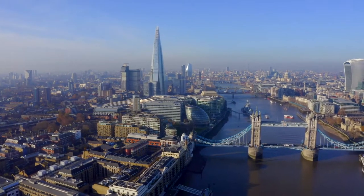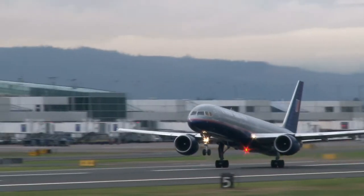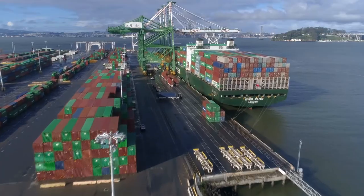London ranks highly on global economic performance and has one of the largest financial centres. It also has one of the busiest city airport systems and the second largest shipping port in the country.